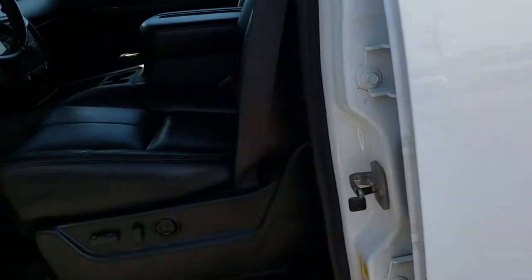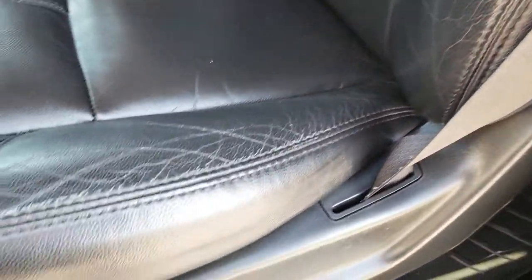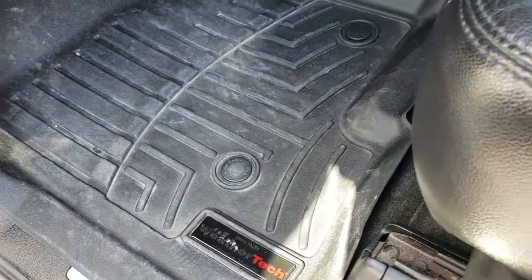Inside, this vehicle has the LT3 package, which gives you the black leather interior. There are no rips, no tears — just a little bit of wear. Both of these seats are leather and heated. It has a memory driver's seat. The carpeting is very clean underneath those WeatherTech floor mats.